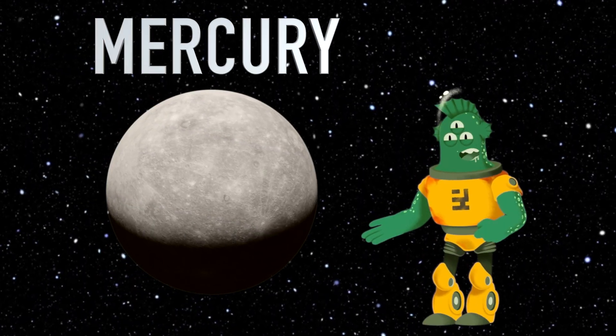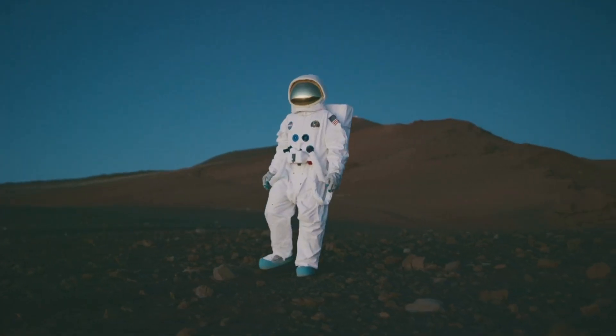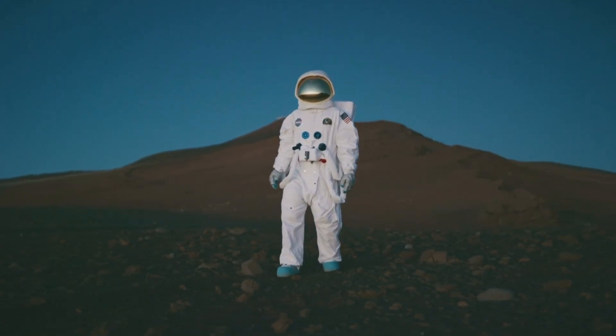Did you know that Mercury doesn't have an atmosphere like Earth? That means there's no air to breathe. If you were there, you'd need a super special space suit to survive.